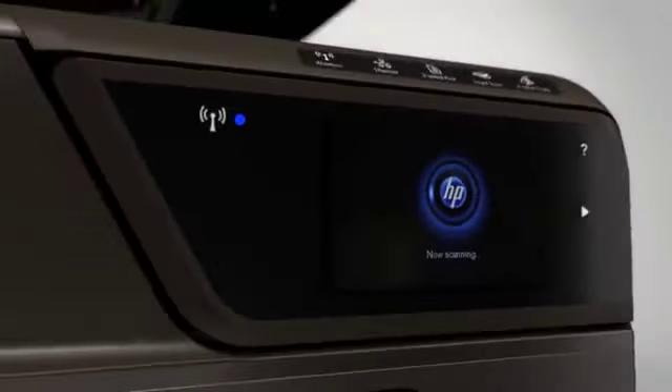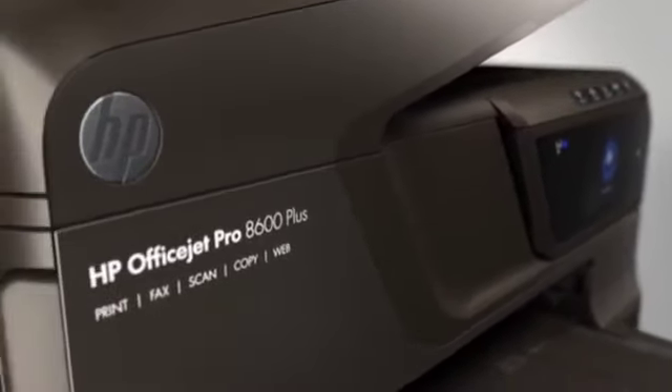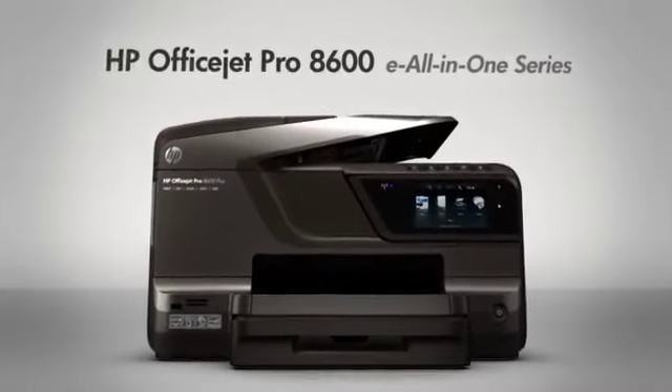Drive business growth with the productivity features from the HP OfficeJet Pro 8600E All-in-One Series. They deliver the savings and reliability you need.